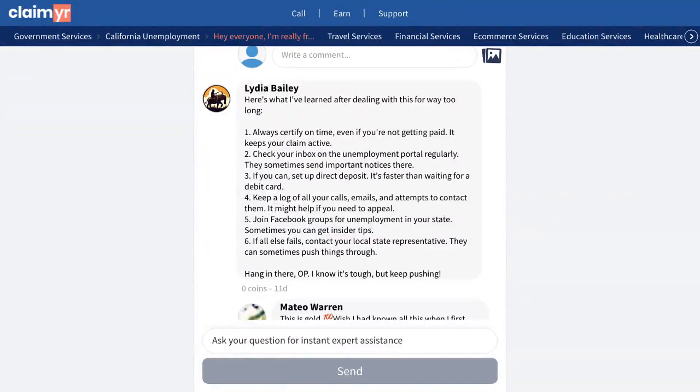The community provided several helpful solutions to this issue. One commenter shared a proven method to quickly solve the problem: 'I found a way to actually get someone on the phone. I used Claimyr's calling tool that dials the phone menu, stays on hold, waits for a live agent to pick up, then sends the call to my phone. It does cost $20, but it works.'